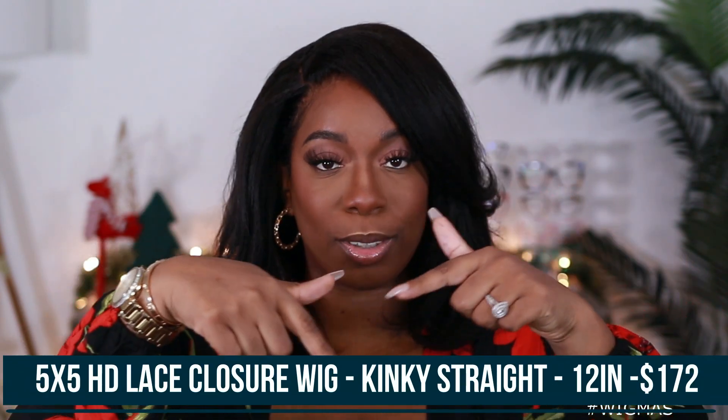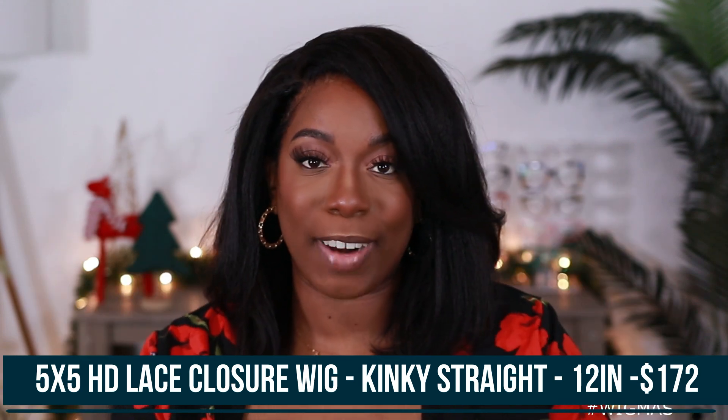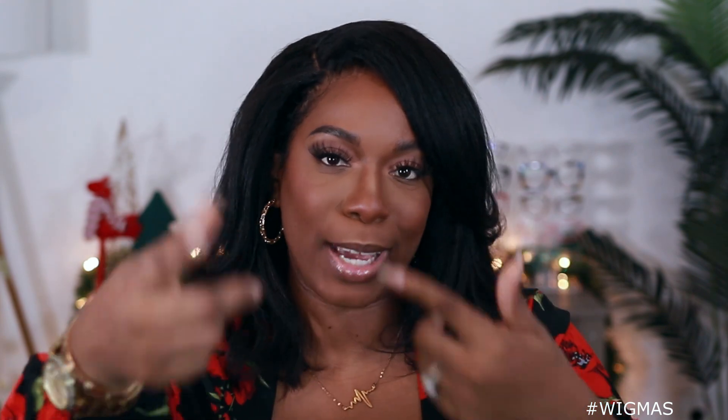This unit comes to us from My Quality Hair. It is their 5x5 HD Lace Closure Unit and I got it in a kinky straight texture. All the specs for my unit are right here on the screen. They also have a Christmas sale going on right now, so a coupon code is available — make sure you take advantage of that and save yourself some coin. I'm in love. Who's going to tell me this is not my hair?